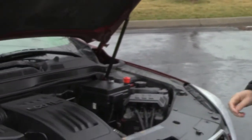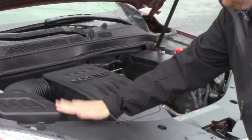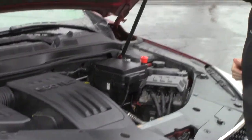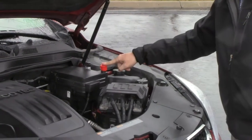Under the hood we have the 2.4 Ecotec 4 cylinder motor. The Equinox is all wheel drive. Easy access to your air filter. Insulated dipstick for oil check and oil fill. Clear reservoir for your windshield washer fluid, engine coolant, and power brakes. And a centrally located fuse box.